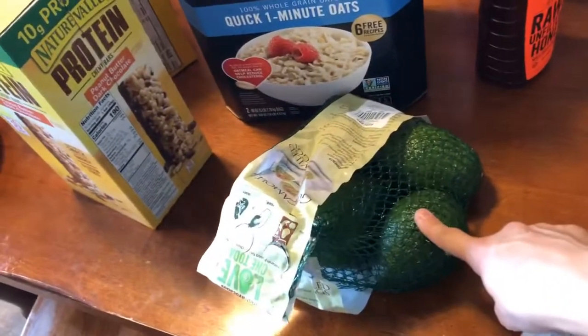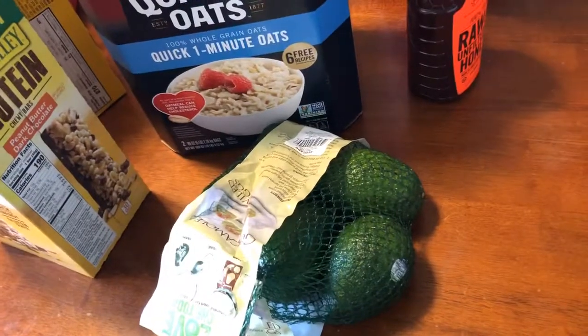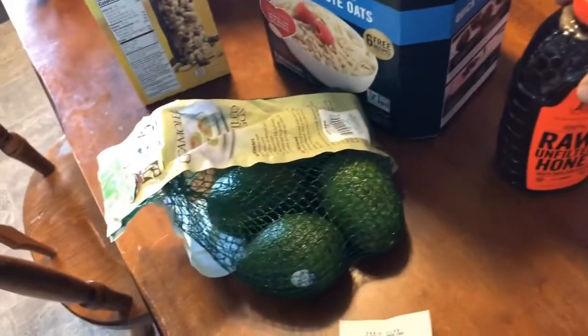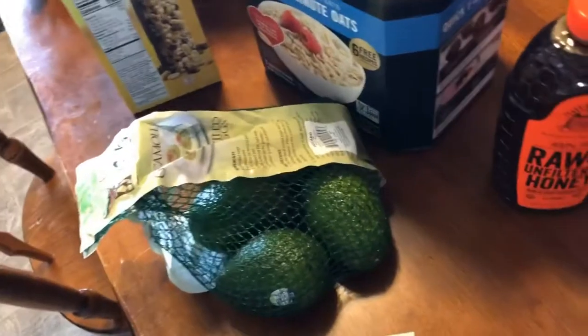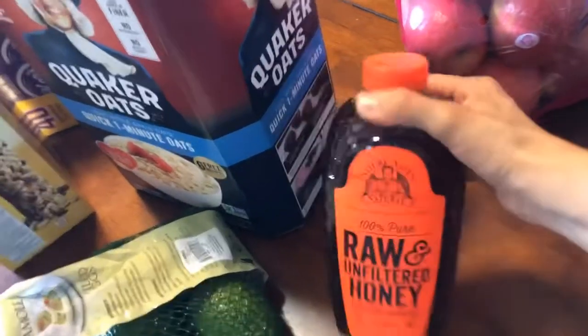Here are five avocados — $5.33 for the bag of five. That's not the best price, but it's still about $1.06 each, which is better than the $1.49 sale price I'm seeing at a lot of places right now.